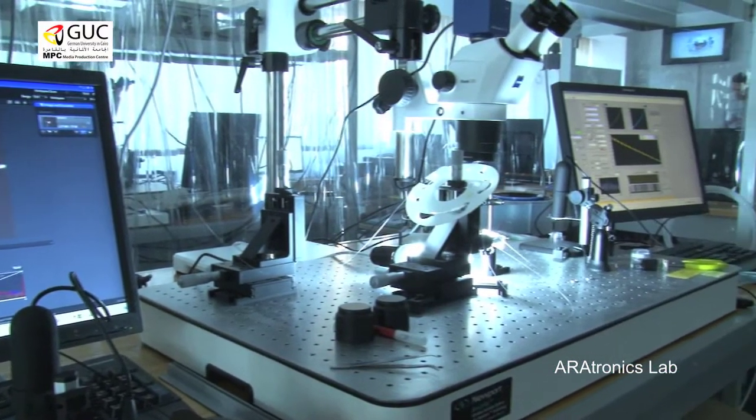The Optomechatronics System means that I start to implement the use of light, like lasers, in some sensors to be optically used — in a way that will enhance the mechanism.